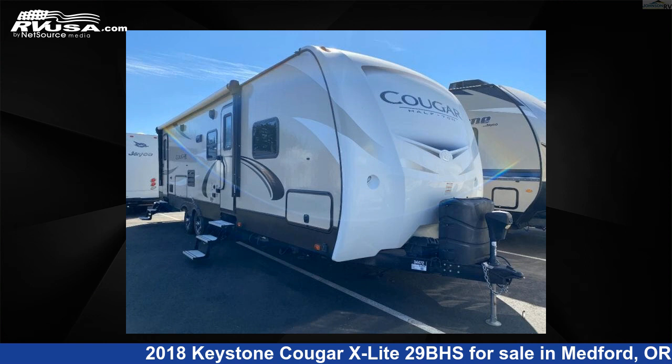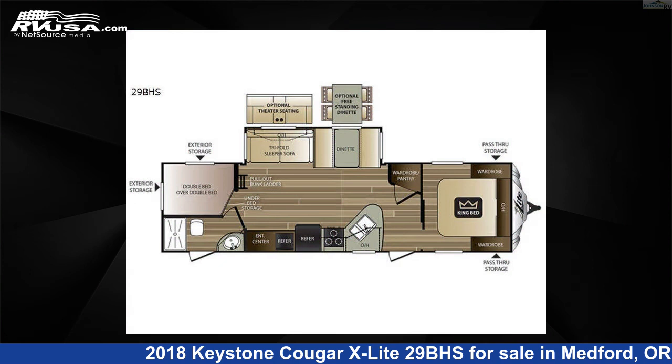This 2018 Keystone Cougar X-Lite 29BHS is a travel trailer RV. It is located in Medford, Oregon 97504 and is offered for sale by Johnson RV Medford.